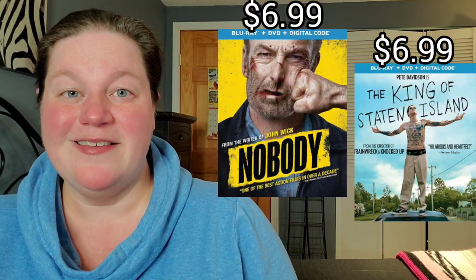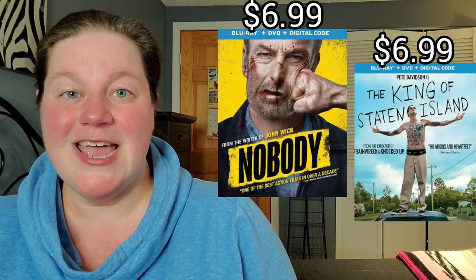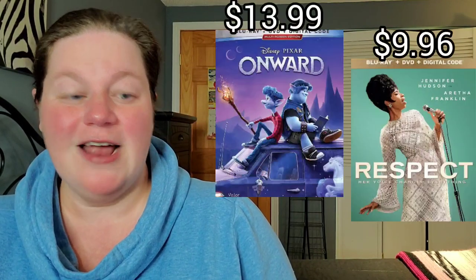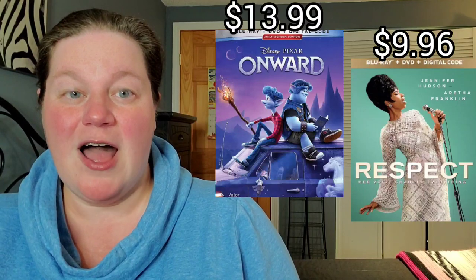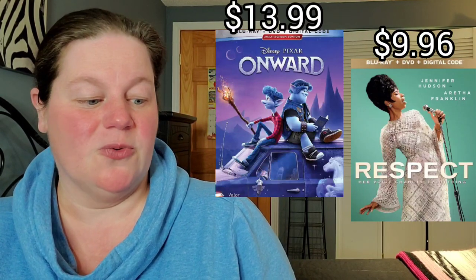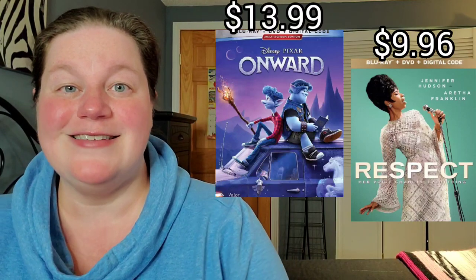Then we have Nobody on Blu-ray for only $6.99, as well as The King of Staten Island on Blu-ray for the same exact price of $6.99. Finally, ending with Onward on Blu-ray for $13.99 and Respect on Blu-ray for $9.96.